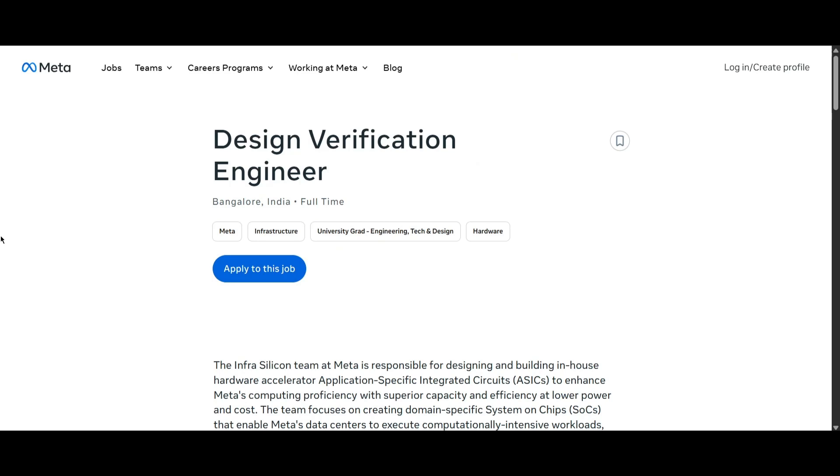If you are passionate about working in big companies, today we have a very good opportunity from Meta. They are hiring for a Design Verification Engineer, and the job location will be Bangalore.